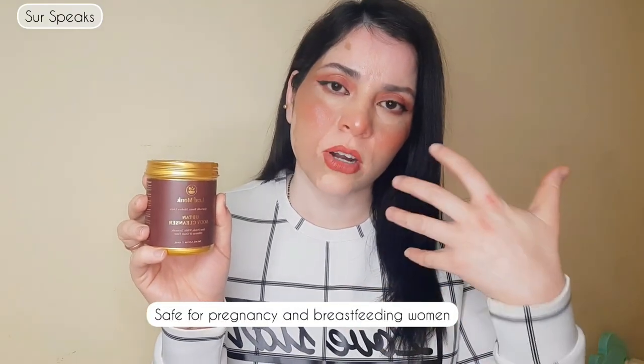I really enjoy using this body Ubtan cleanser and highly recommend it. Since I started using this product, I haven't used any other scrub — I realized I was actually damaging my skin with coarse exfoliation, not just on my face but on my body too. For mothers, this is very safe — it doesn't have any harmful ingredients for expecting or lactating mothers. The price is ₹489, which is completely justified given the ingredients, results, and exfoliation it provides.